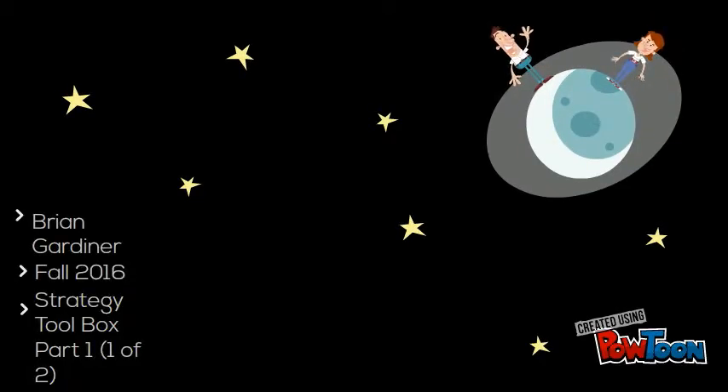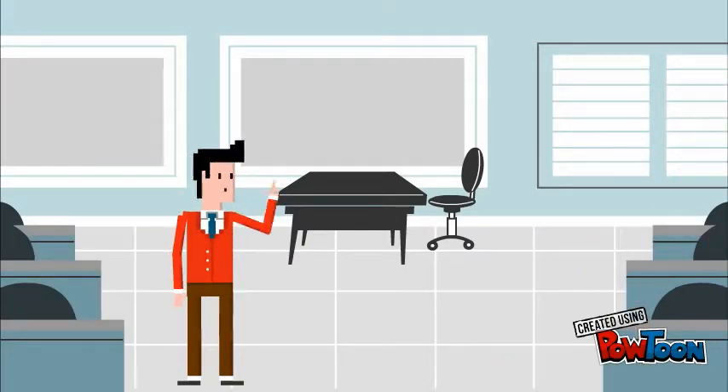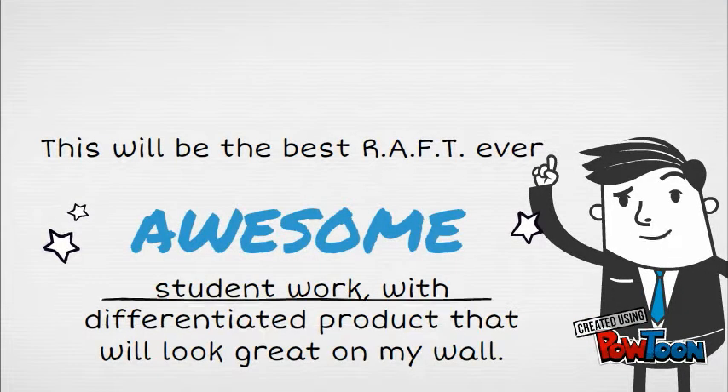Good evening, this is Brian Gardner for Edge 6003. This is my presentation on effective assessments and rubrics. I'm teaching sixth grade gifted science, and as an early project I established a RAFT with a very generic rubric without a lot of detail on it.